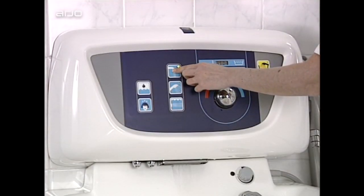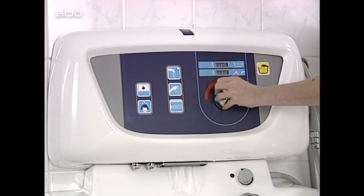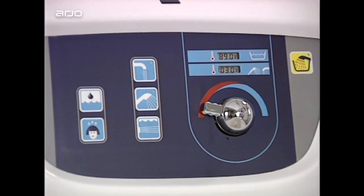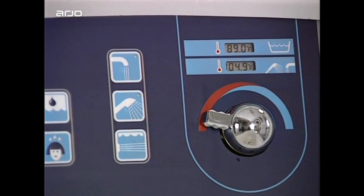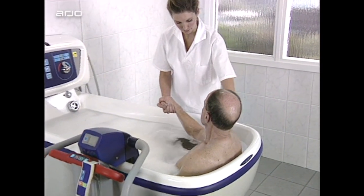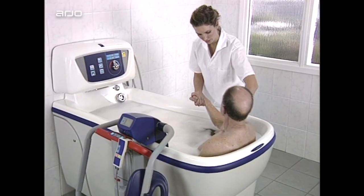The panel has touch button controls for easy operation and a digital display showing the water temperature in the tub during filling and showering. An integrated dispensing system for shampoo and bath oil is integrated in the panel.